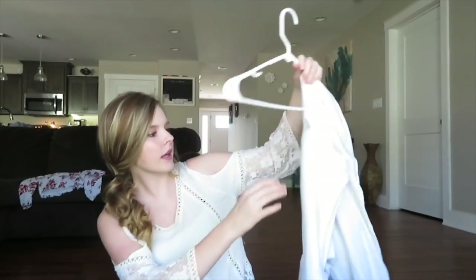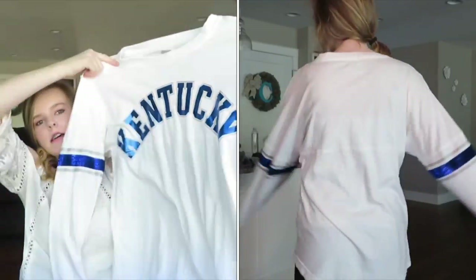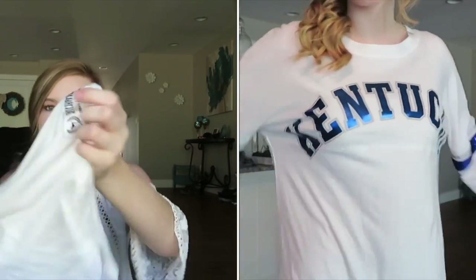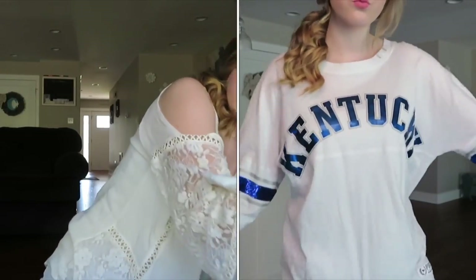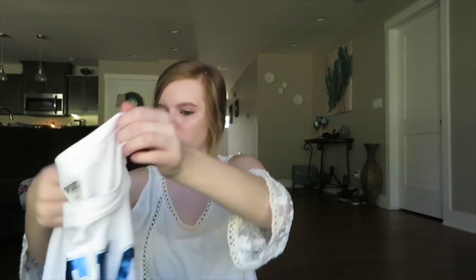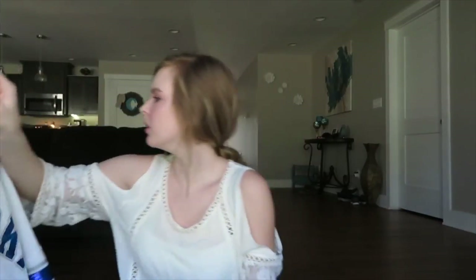Moving on to shirts — this first one is a long-sleeve pink shirt that says 'Kentucky' in blue, and at the bottom it says 'Pink Victoria's Secret Collection.' It goes great with leggings, or you can tie it up and wear pants with it. Oh, and by the way, I'm on fall break!